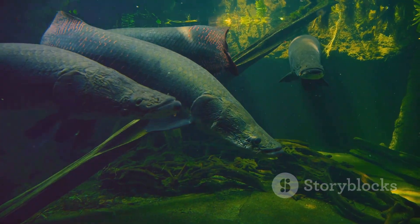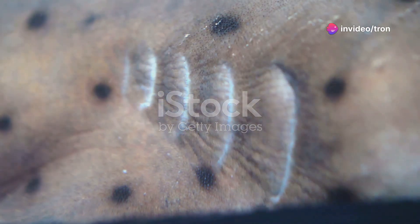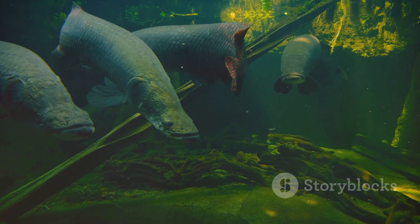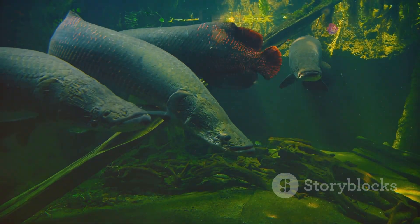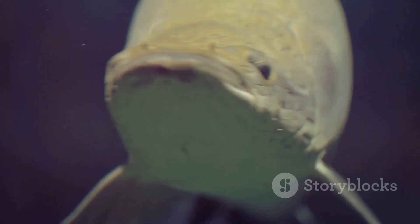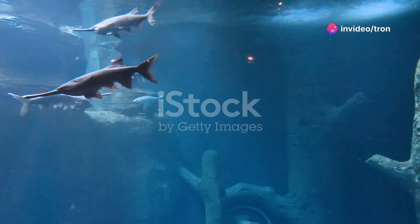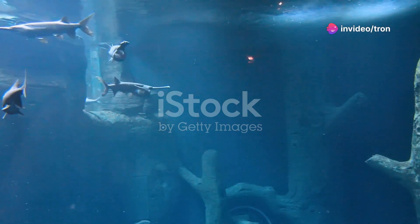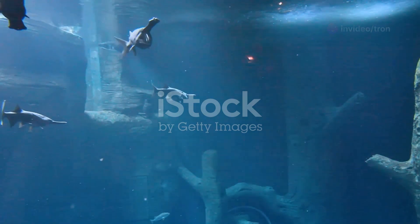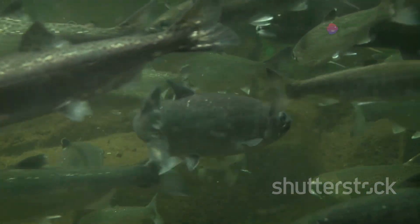The American Paddlefish is a filter feeder, similar to baleen whales in the ocean, but instead of baleen plates, the paddlefish has gill rakers. These comb-like structures line the gills and are used to filter food from the water. As the paddlefish swims with its mouth wide open, water flows through the gill rakers, trapping zooplankton and other small organisms. The trapped food is then directed towards the paddlefish's esophagus and into its digestive system. This feeding method is highly efficient, allowing the paddlefish to consume vast quantities of zooplankton, playing a crucial role in regulating plankton populations and maintaining the health and balance of its freshwater habitat.